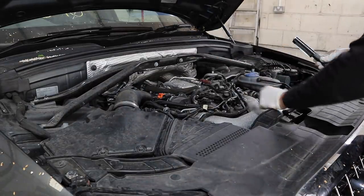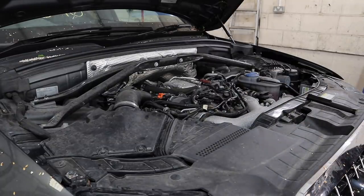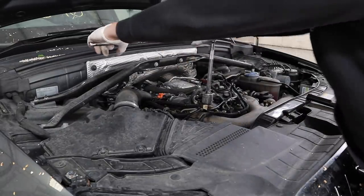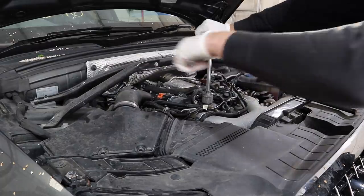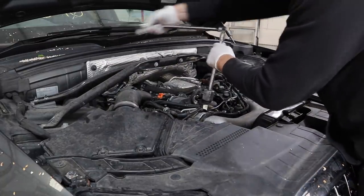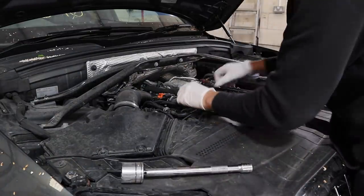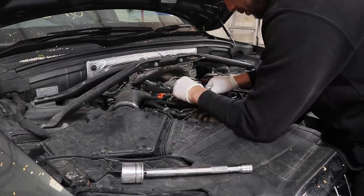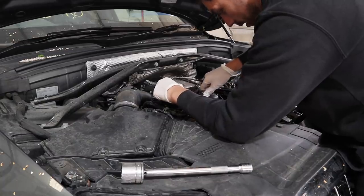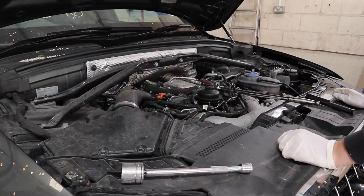Using a socket to undo the top of the oil filter housing — nicely not over-tightened, which is rare. We want to let all the oil run back into the sump first, so just pull it up — you heard that gulp — and I'll leave it like that for a few minutes to drain.